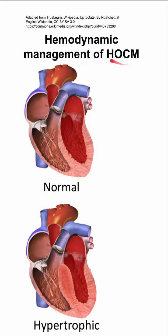This is the hemodynamic management of hypertrophic obstructive cardiomyopathy. We begin with some pathophysiologic considerations for HOCM.